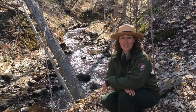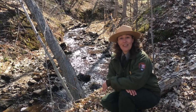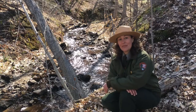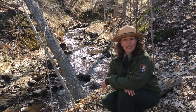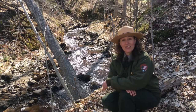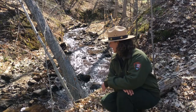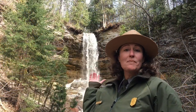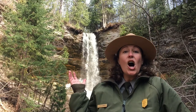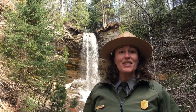My favorite thing to listen to in the park is all the different ways water can sound. For instance, the sound of this moving creek rushing and bubbling over the rocks, going down the bends and around the turns, is music to my ears. When I'm standing at one of our waterfalls, like Munising Falls behind me, all I can hear is the rushing sounds of water tumbling down the cliff.